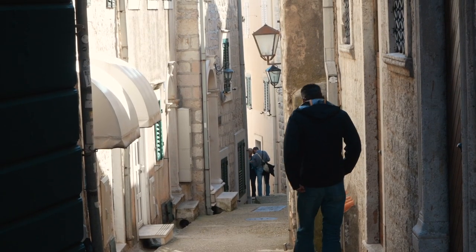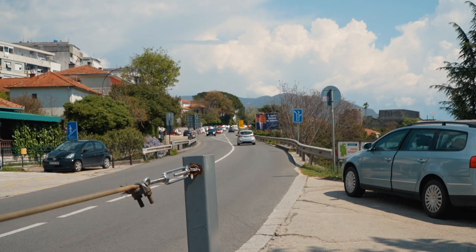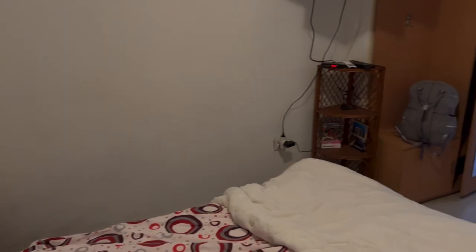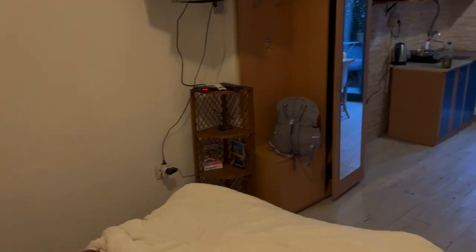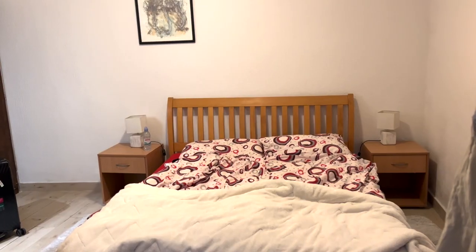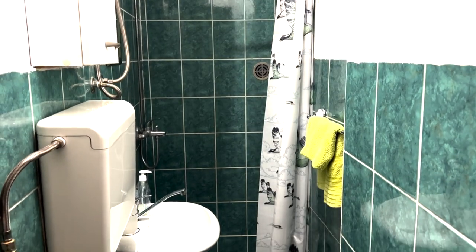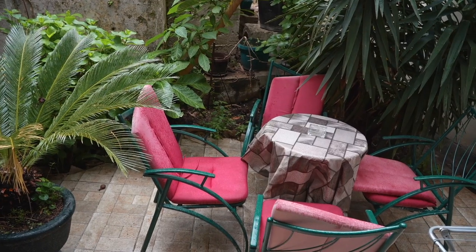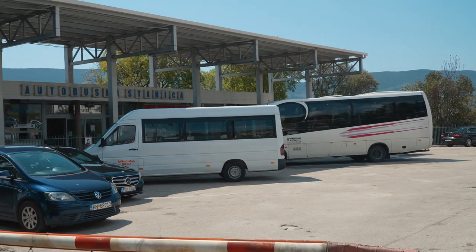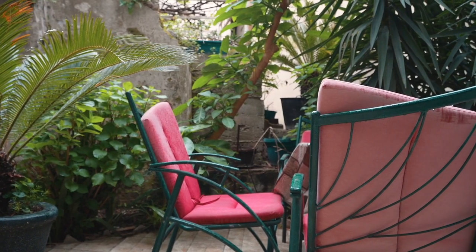I arrived in Herzeg Novi from Dubrovnik, which is only about an hour and a half away, including the border crossing. I'm staying at this cute little Airbnb right in the old town, also right next to a fortress. This well-equipped little suite that even has a backyard was only 23 euros a night in April and early May, and it was only an eight-minute walk from the bus station. My Airbnb host offered to show me and you the best things to see around the town.